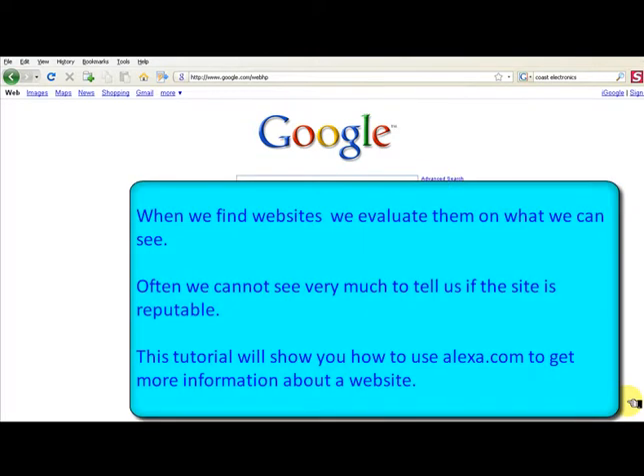When we find websites, we evaluate them in what we can see. Often we cannot see very much to tell us if the site is reputable. This tutorial will show you how to use Alexa.com to get more information about a website.